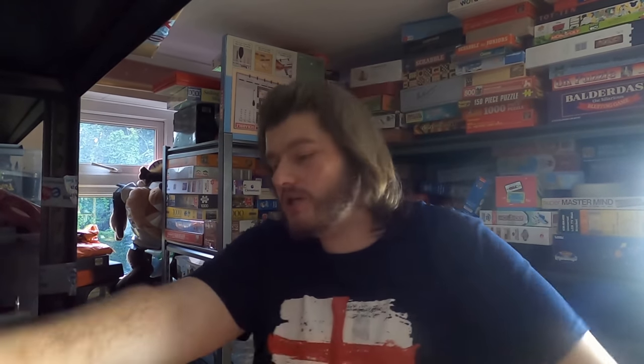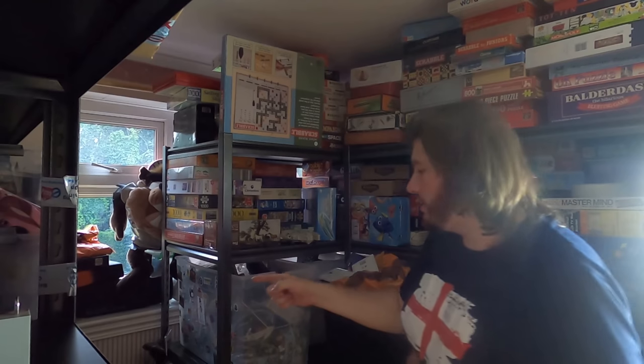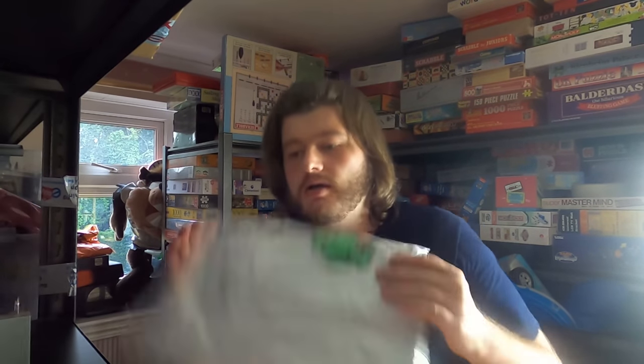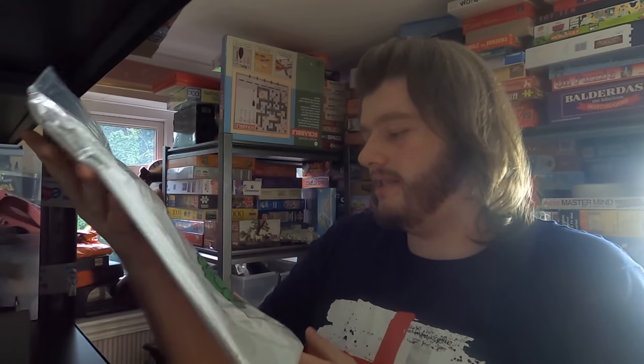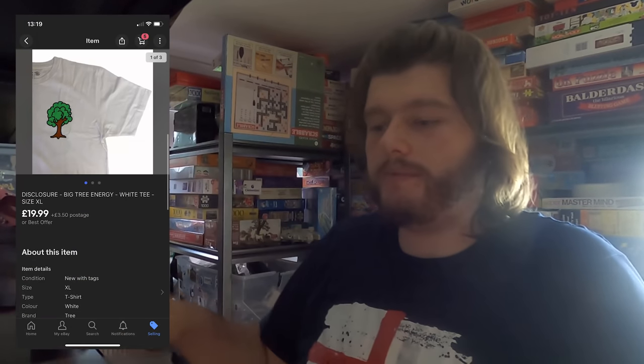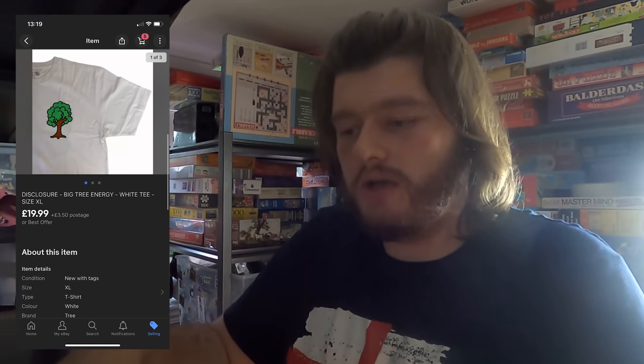Next up we've sold a t-shirt for about £20. Here we go — this is a brand new Disclosure 'Big Tree Energy' t-shirt, size XL. Sold for £19.99 plus £3.50 postage. Very happy with this one — that's a good sell. I actually have another one in black, so if anyone's interested let me know.